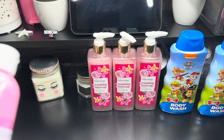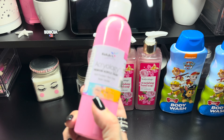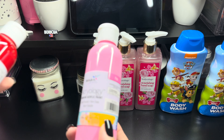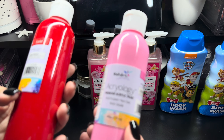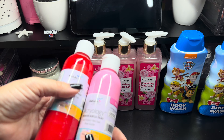Then I also picked up this acrylic paint. It's from Rich Art. I like these paints. This one is pink, and I also grabbed this one which is a red — it says Scarlet, but it's like a red.